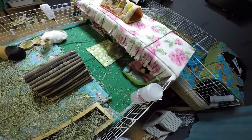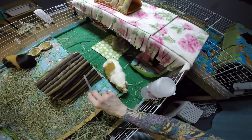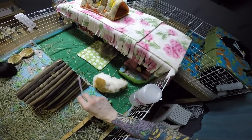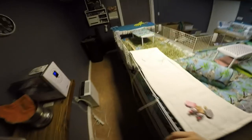You ready, Ray Ray? You already had yours, sweetie. We're waiting for Ray. Here, Ray Ray. Good girl. Alright, so that's medications done. Now we get to start tidying up.